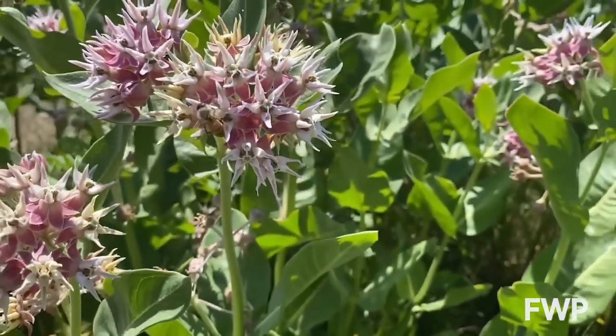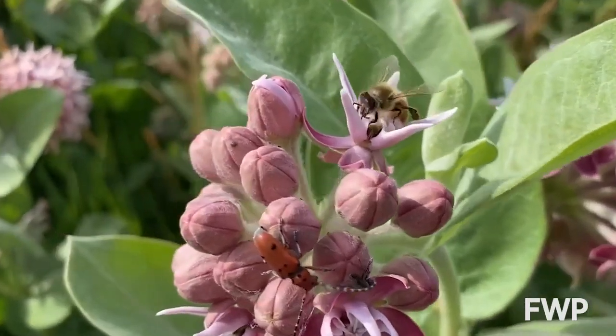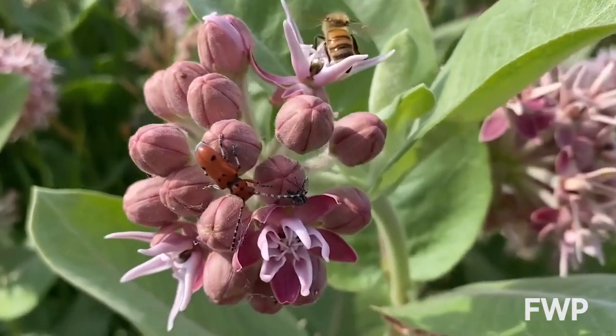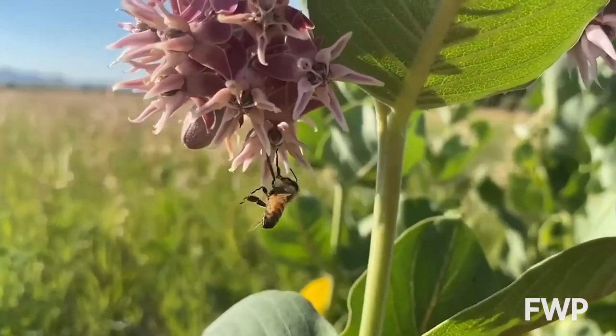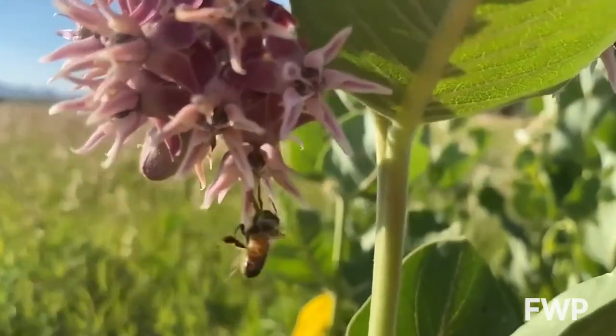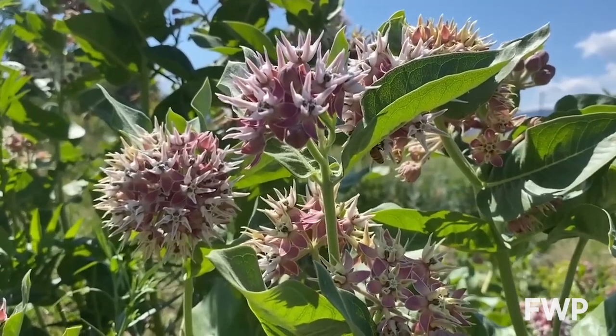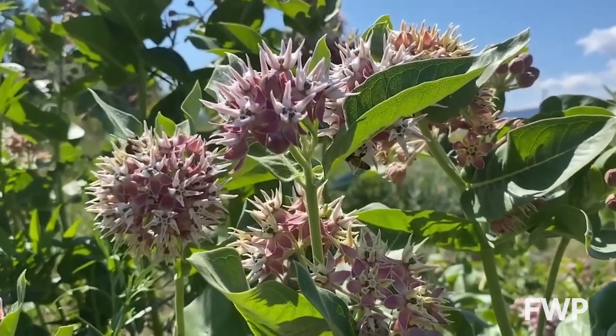Now most of the time it works out, but sometimes it doesn't. Sometimes you'll see a bee that's stuck to one of these flowers and is furiously buzzing trying to get away. I've seen dead honeybees and flies on these flowers. Obviously, we have hundreds of honeybees here, and most of them are doing well enough with the nectar that that slight risk of getting stuck seems to be worth it to them.